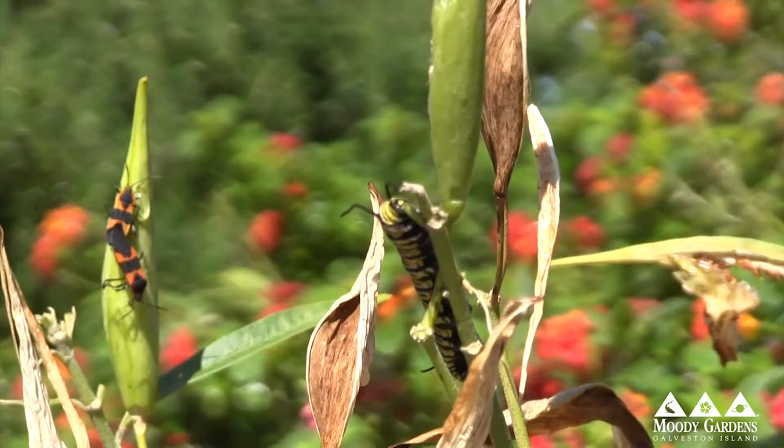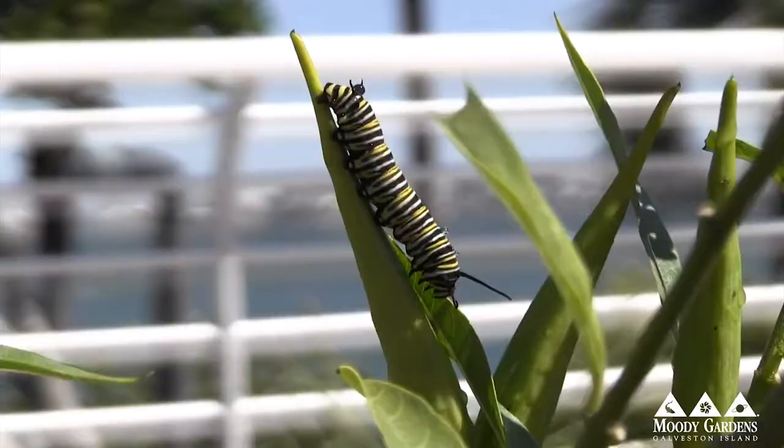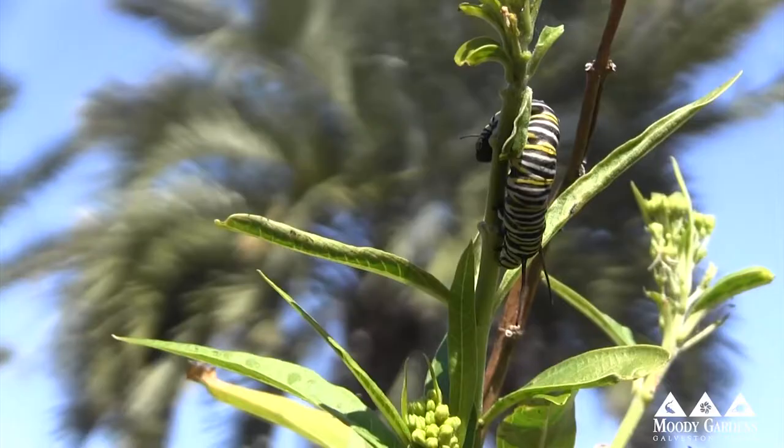We see a lot of monarch butterflies around here. Are we in their migration path? Yes. Texas is actually a prime breeding ground for the monarchs. They lay their eggs on their milkweed plants. And then when the eggs hatch, they become caterpillars, caterpillars to the larvae, and then to the monarchs. And from there, they continue their flight north for another 1,500 miles.